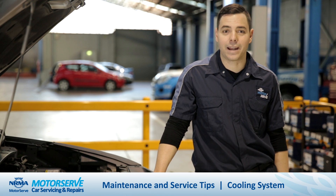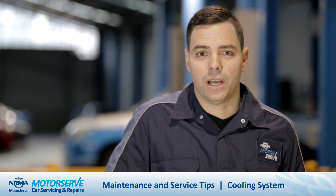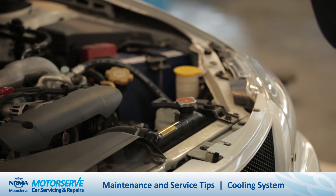G'day guys, Ben Murdock here from NRMA Motorserve, letting you know when it's cool to check the coolant in your car. Cars have an optimal driving temperature of around about 90 degrees Celsius. The cooling system is made up of several different components that help regulate the engine's temperature.